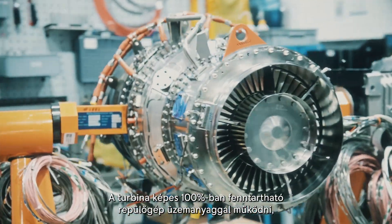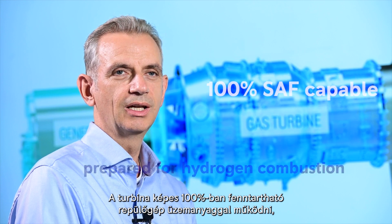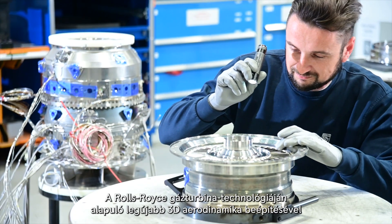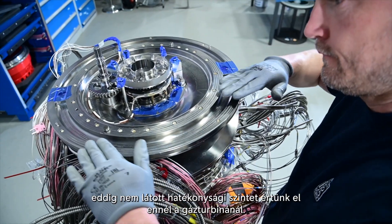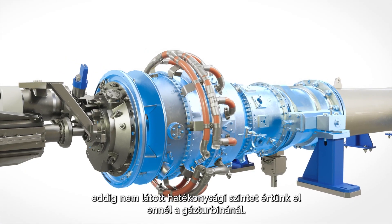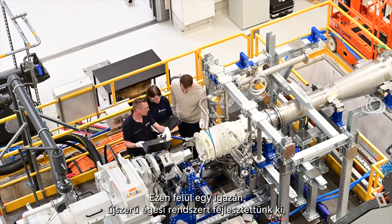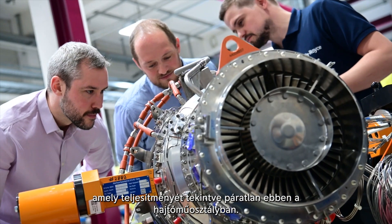The turbine is fully capable of running on 100% sustainable aviation fuel and is prepared to accept hydrogen at a later point in time. We've achieved unprecedented levels of efficiency for this gas turbine by incorporating the latest 3D aerodynamics, which is based on Rolls-Royce gas turbine technology. On top of that, we've developed a really novel combustion system which is unmatched in its performance in this class of engines.